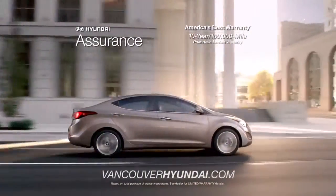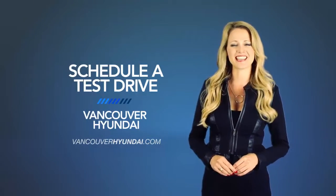So what are you waiting for? Get more right now! Schedule a test drive of your very own at Vancouver Hyundai today!